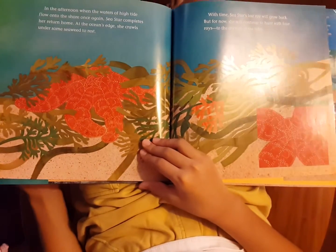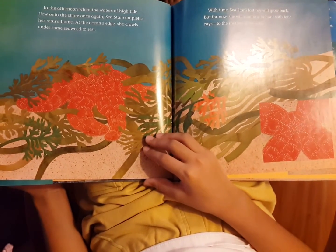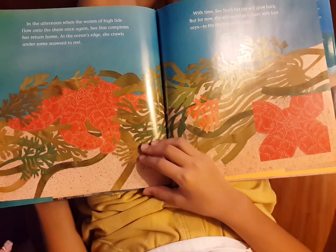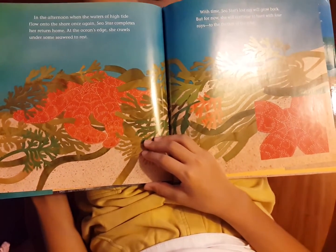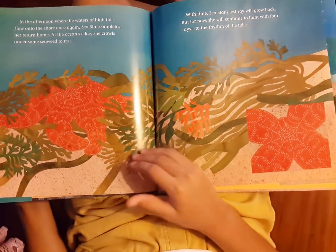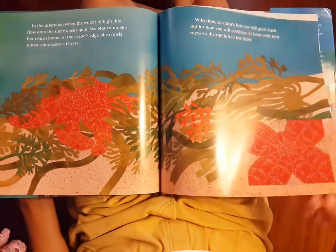In the afternoon, when the waters of high tide flow onto the shore once again, sea star completes her return home. At the ocean's edge, she crawls under some seaweed to rest. With time, sea star's lost ray will grow back. But for now, she will continue to hunt with four rays to the rhythm of the tides.